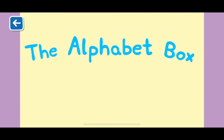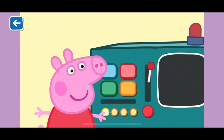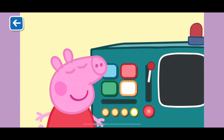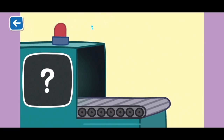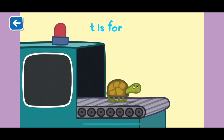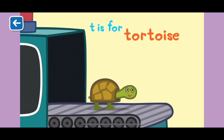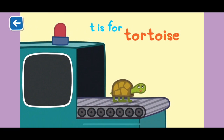The Alphabet Box, The Letter T. What do you think we will see in the Alphabet Box today? T is for tortoise. This is Tiddles the tortoise. He likes to climb trees and hibernate in the winter time.